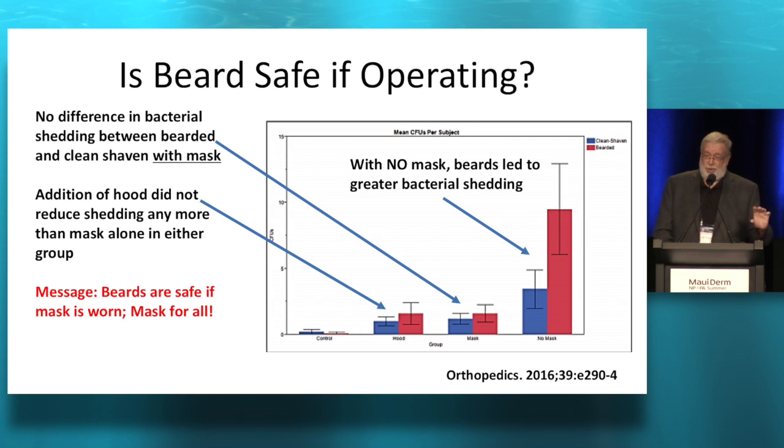Here's what they found. The blue is the clean shaven and the red is the bearded people. If you wore a mask, there was no difference between bacterial shedding whether you were bearded or clean shaven. Addition of that hood didn't reduce shedding any more — it's almost exactly the same. So you don't need to wear a hood. But look at the last one: with no mask, if you're bearded, the big red column there shows you shed more bacteria. So the bottom line is you need a mask — everybody should wear a mask.